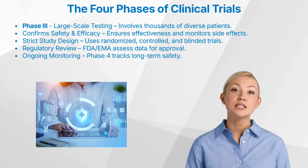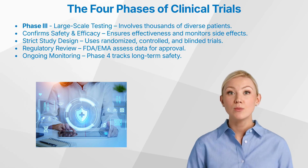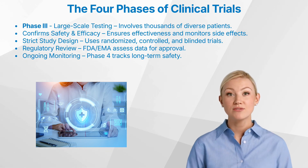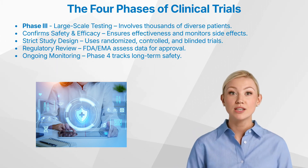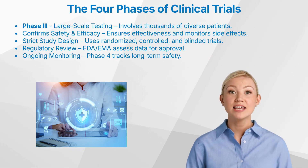Phase three is the largest and most expensive stage of drug development. By this point, the treatment has shown promising results in earlier phases, but before it can be approved, its efficacy and safety must be definitively established in larger, more diverse patient populations. These trials typically involve hundreds to thousands of participants at multiple study sites, often spanning different hospitals and even countries. Including diverse populations — varying in age, gender, ethnicity, and health conditions — is crucial to ensure the drug's effectiveness and safety across a broad spectrum of individuals. These trials can last from one to four years or even longer, gathering comprehensive data on efficacy, short-term and long-term side effects, and potential interactions with other medications.